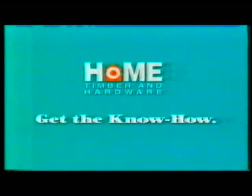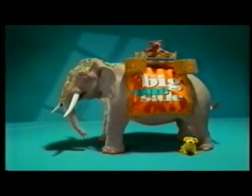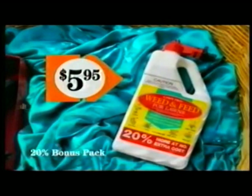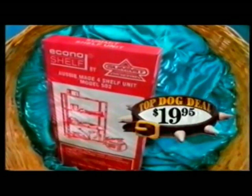In the Homemaker Sale Catalogue, out now. If you're after the biggest hardware bargains, you'd better grab Home Hardware's Big One Sale Catalogue. It's full of big bargains, like this GMC Angle Grinder and Toolbox $58, or Weed and Feed only $5.95, and a Summit Shelf Kit just $19.95.